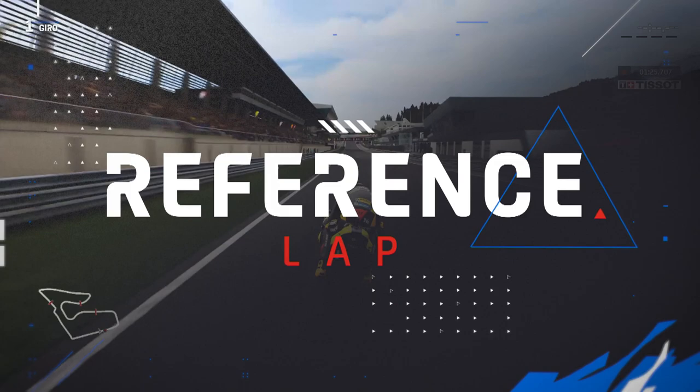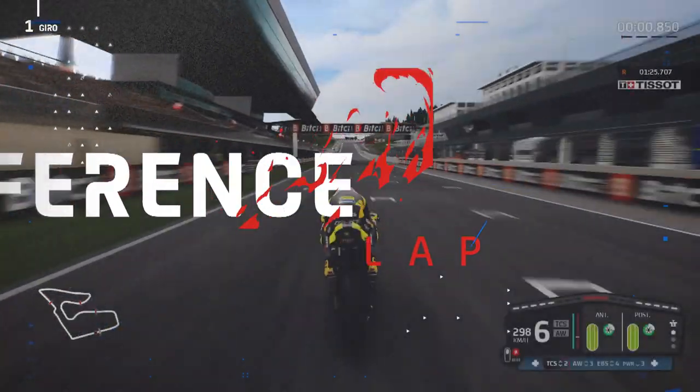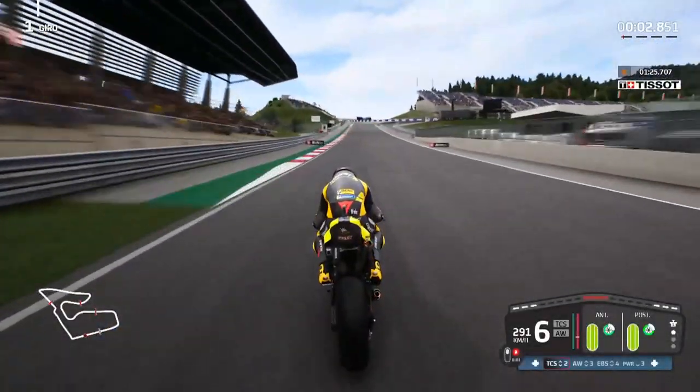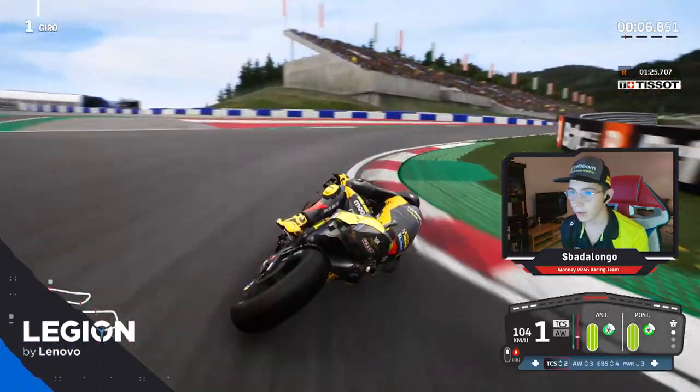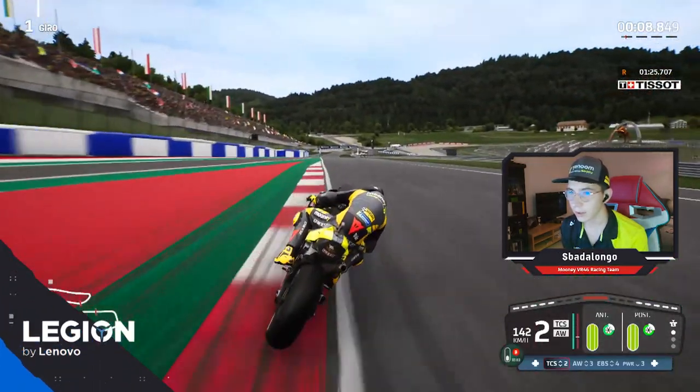We go out very hard on the straight, let's move to the left to take turn 1 as best we can. We arrive in turn 1 and we try to get out as hard as possible.